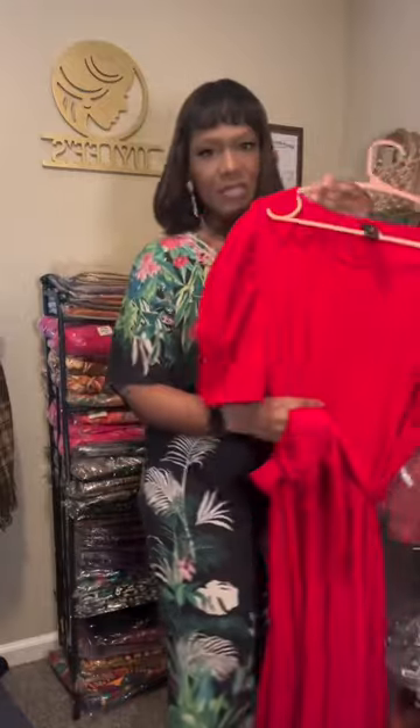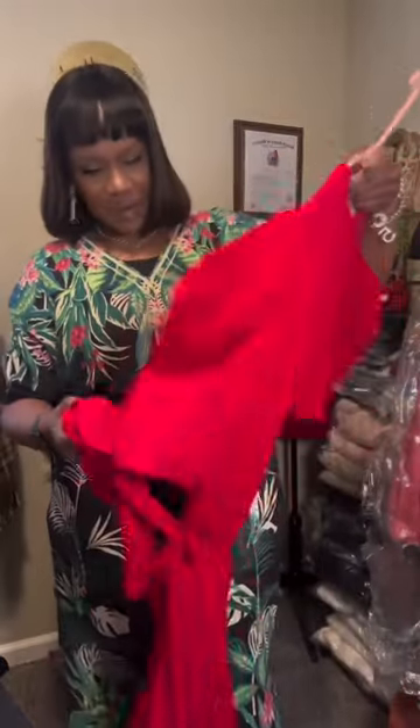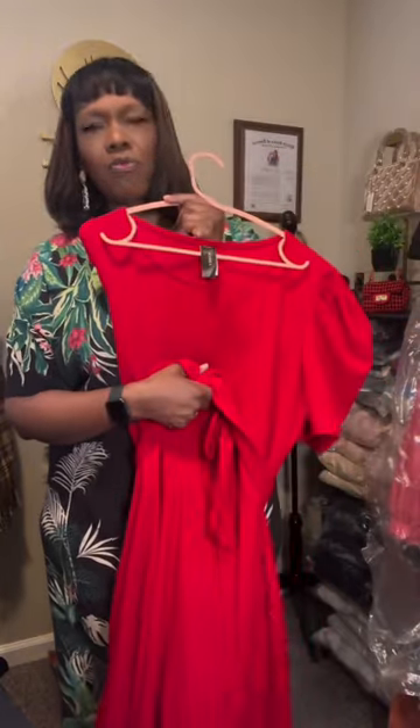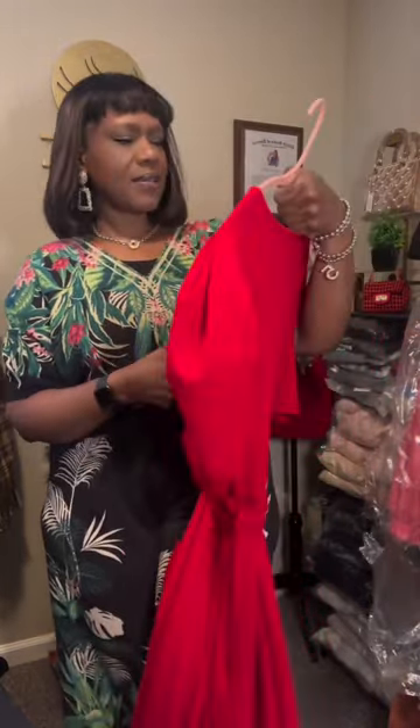This is the same type of dress in solid red — same thing: belted waist, rounded neck, two pockets, sizes small through 2X, and this is $24.99.